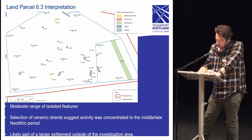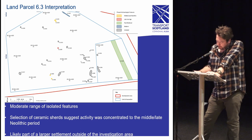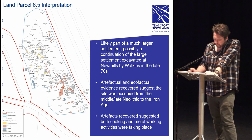Land parcel 6.3 contains a moderate range of isolated features forming no obvious structures; the pottery retrieved suggests activity was concentrated towards the middle to late Neolithic period. Several features contained inclusions which showed no signs of burning but none appeared in situ. Similar to land parcel 6.2, the purpose is mostly unknown. The current working theory is that they likely represent outlier features of a settlement located outside the excavation area, with several pits showing evidence of burning activity from possible hearth disposal.